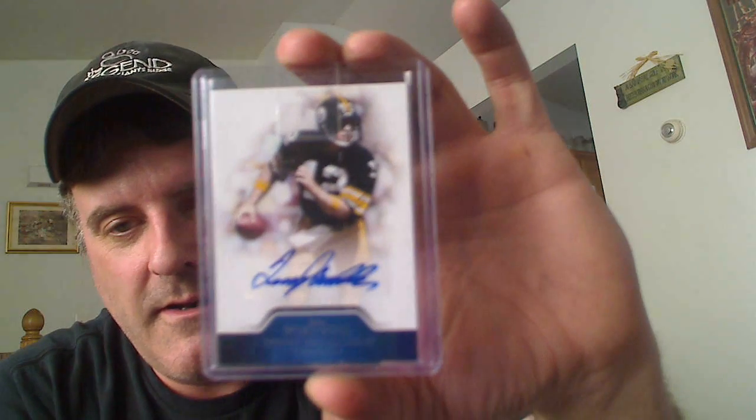My roommate — he's on the forums, not on YouTube — he's got a huge refractor collection, Topps and Bowman Chrome. But he picked this up for me out of Precision — Terry Bradshaw for the Hall of Fame PC. Nice card there.